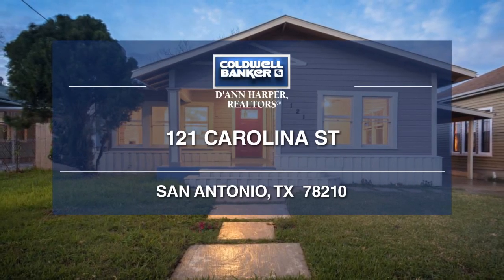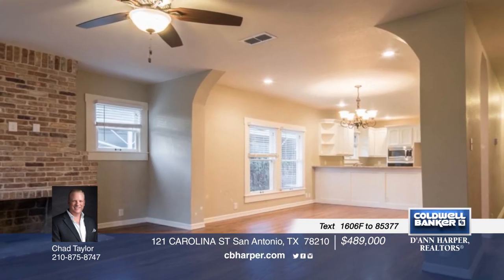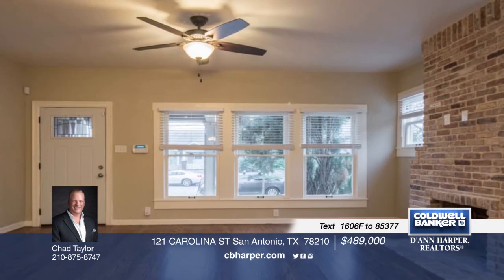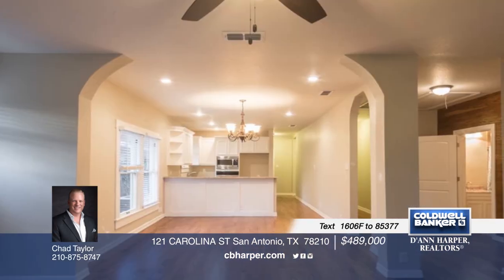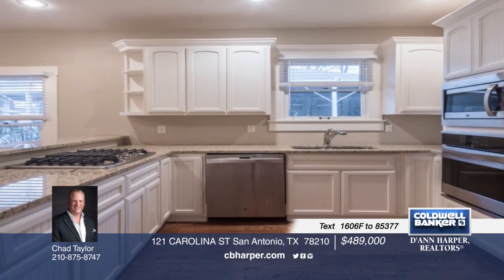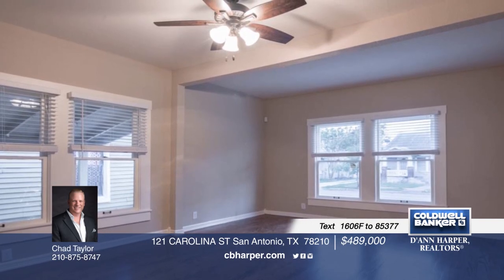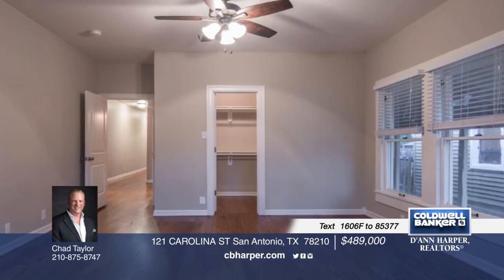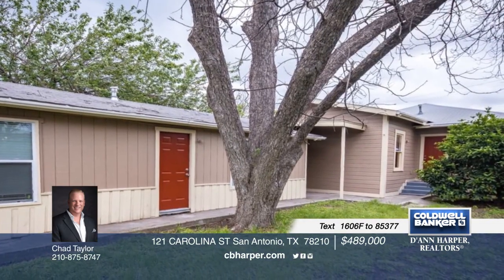Enjoy Old World charm with modern updated conveniences at this completely renovated 1925 home. It features an open-concept floor plan perfect for entertaining. Enjoy this three-bedroom, two-bath home with a view of Tower of the Americas. The detached casita is fully renovated as well and is perfect for rental income, Airbnb, or your own personal enjoyment. Explore the possibilities in person when you contact Chad.